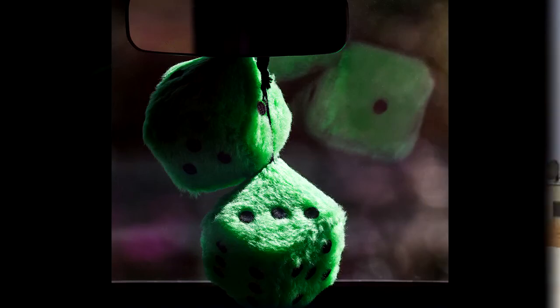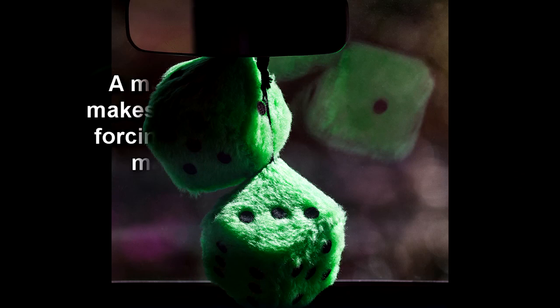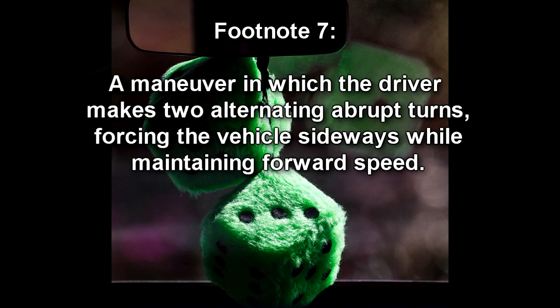The last transfer of RPC-173 occurred as the MST member, Elia Dent, performed a Scandinavian flick on a curved mountain road to outpace the leading vehicle. After doing so, she inadvertently obtained RPC-173 in an inert state.